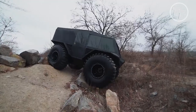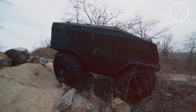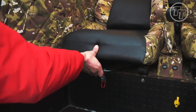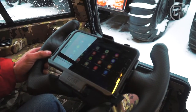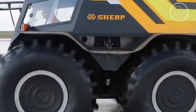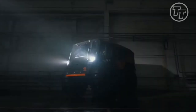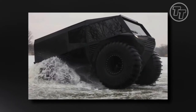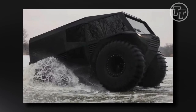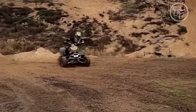Beyond its functionality, the Atlas ATV embodies a contemporary aesthetic that exudes modernity. The sleek design is amplified by the placement of the lights, hidden discreetly behind a translucent glass panel. This ingenious touch gives the vehicle a clean and sophisticated appearance, elevating its allure even further. As you ponder this captivating all-terrain vehicle, you can't help but be drawn to the question: how does this powerhouse of engineering push the boundaries of what we thought possible in off-road adventures?